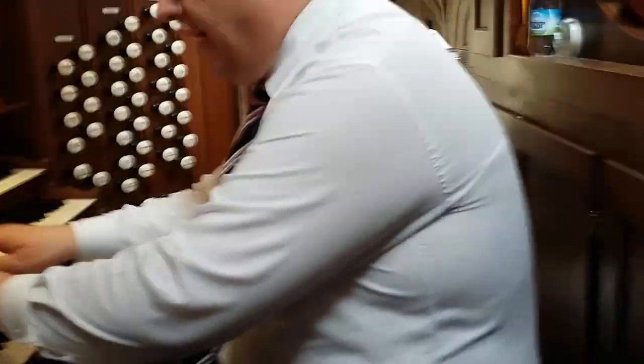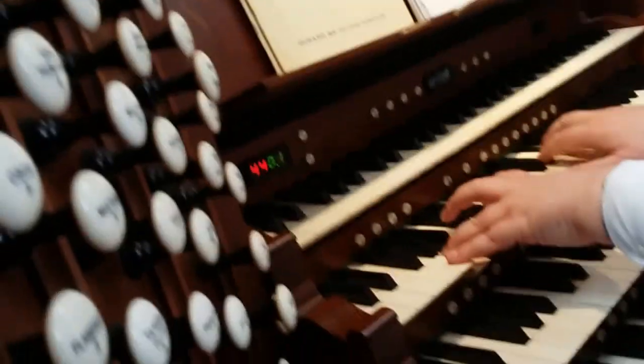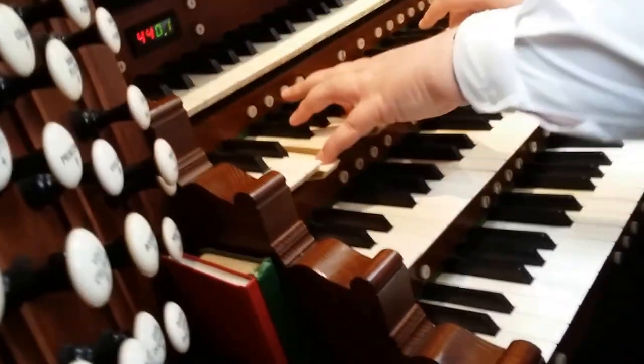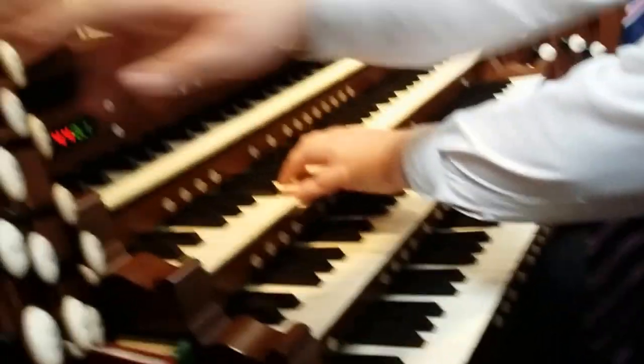If we build up from the quietness of strings — now the Celeste to that, a very wide-scale Celeste and strings. Same with the pedal.